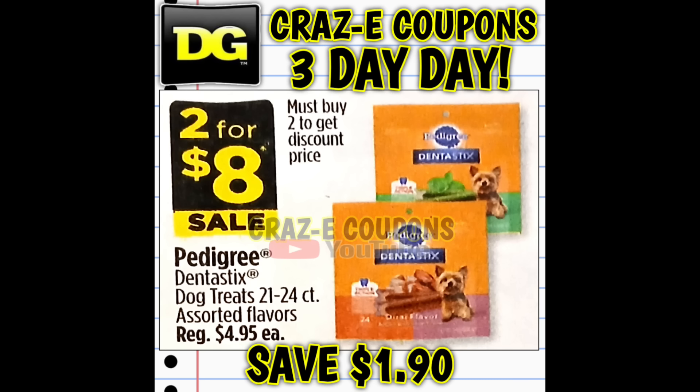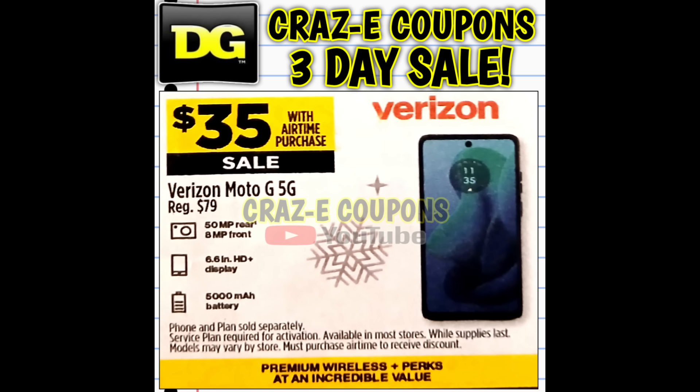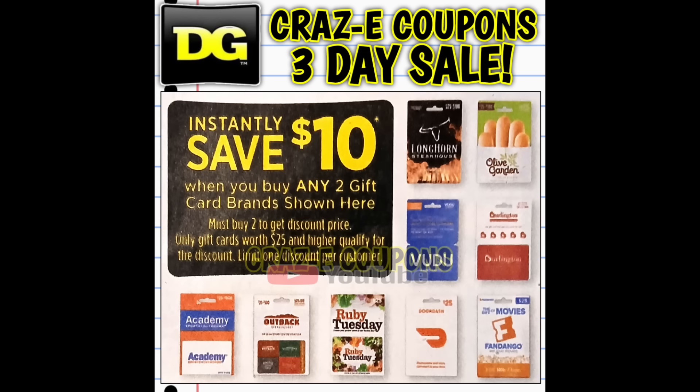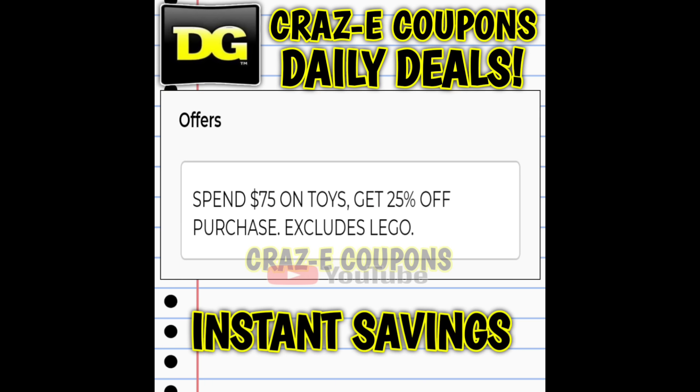We can't forget about the pets — we're going to have Pedigree Dentastix on sale two for eight dollars. Here's a crazy deal: Iams dog food 3.3-pound bags are going to be on sale buy one get one free, so you're paying ten dollars for two, making those five dollars each. DG is also giving us plenty of options for gift cards — 20% off sales and an instant savings of ten dollars when you purchase two. We're also going to have yellow dot, blue star, and yellow star toys on sale buy one get one 75% off, plus the promotion where spending $75 on select toys saves you $25 instantly at the register.